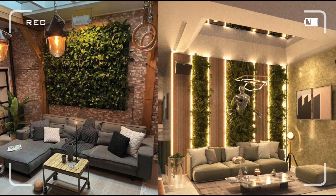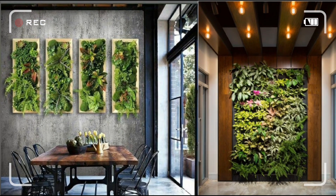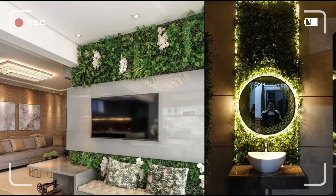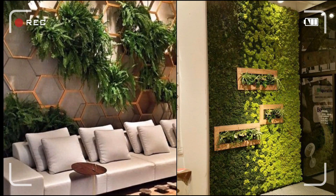Are you ready to transform your space into a lush, green paradise? In today's video, we're unveiling jaw-dropping interior plant design and mind-blowing indoor plant wall ideas that will leave you inspired and eager to bring the beauty of nature into your home. Stay tuned!